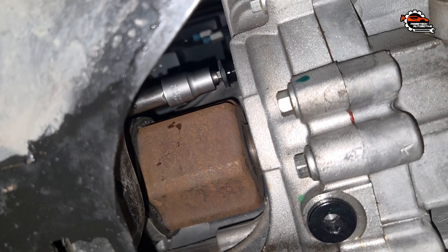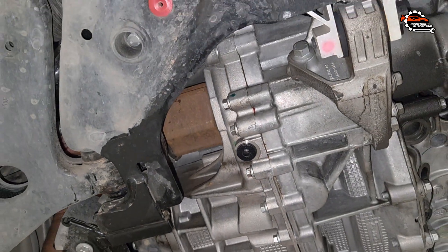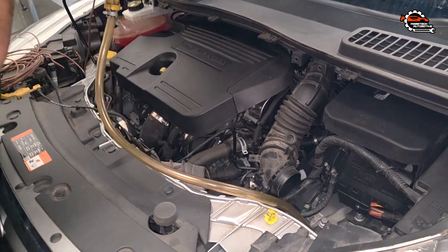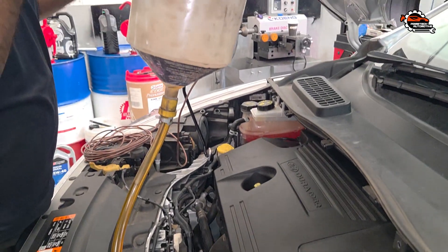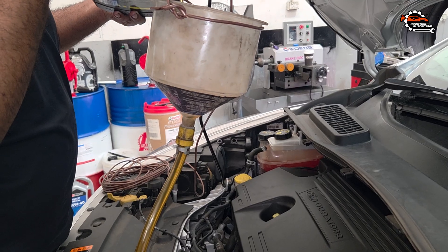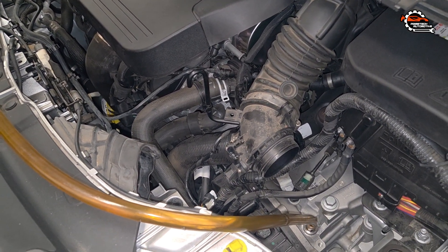Now I am removing the level check plug, and keeping this plug open helps to fill fluid quicker than usual since the open plug releases the air inside the transmission. It is time to fill new fluid — I measured the drained fluid and it was about five and a half liters. This transmission takes approximately six liters of fluid. You need to fill fluid until it's overflowing from the level check plug hole — keep watching and you will see this.